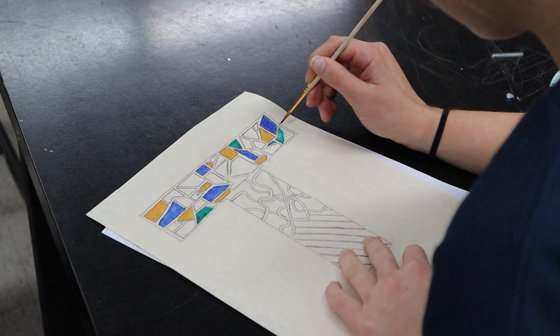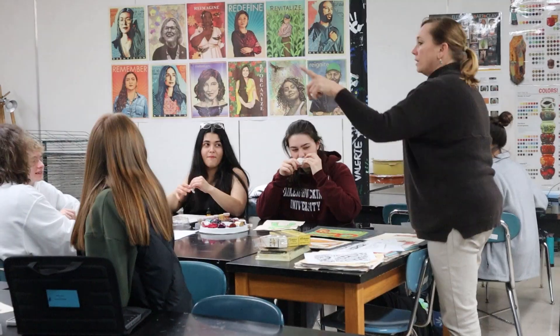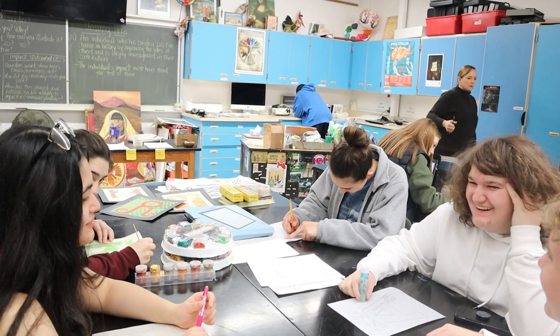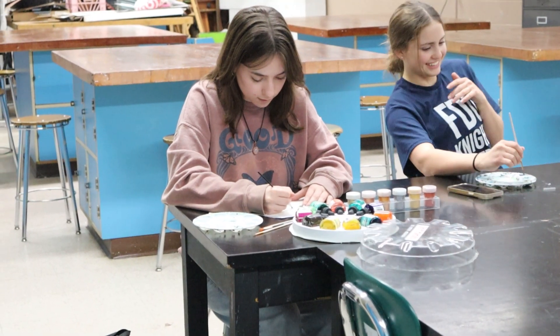Art 1 is a full-year course that focuses on drawing and painting. Students will learn about contour, tonal drawing, color theory, perspective, and composition, and will be able to use a variety of drawing and painting media, including pastels, colored pencils, paints, and markers.